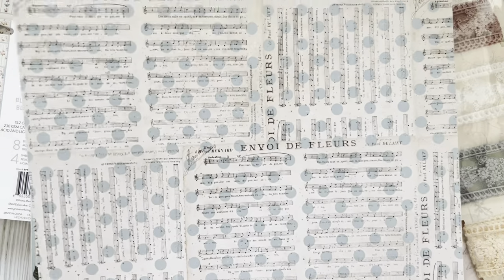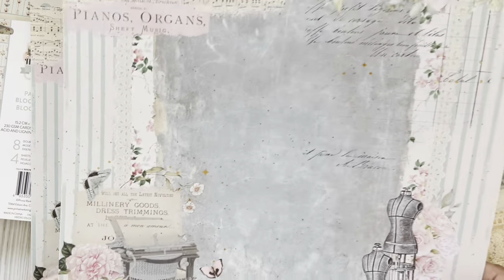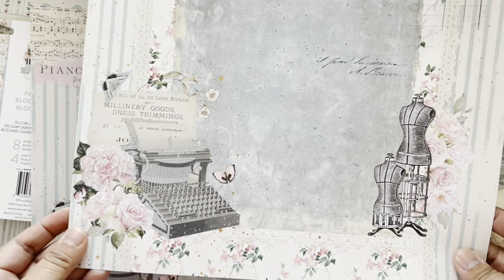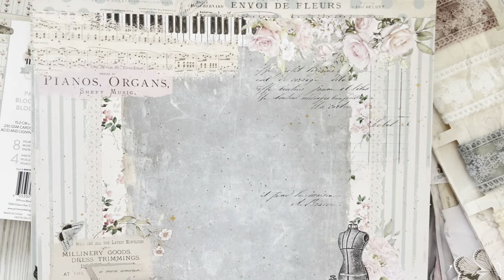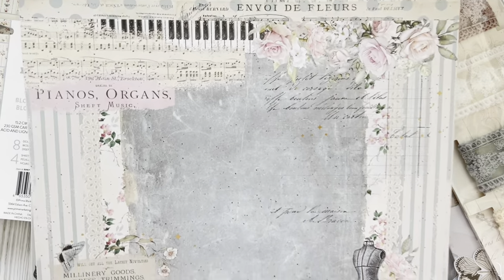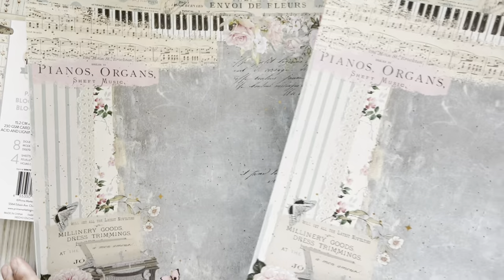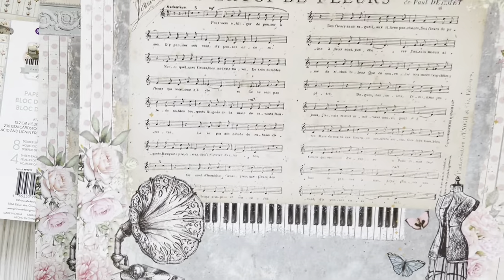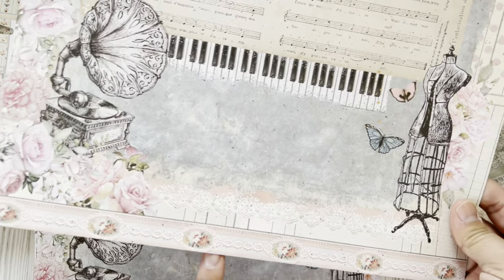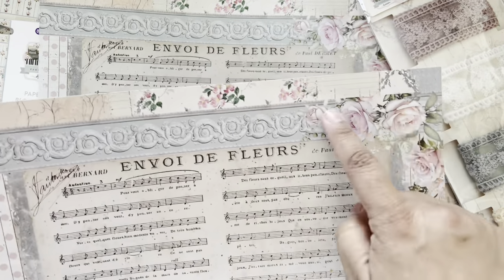Oh that blue polka dot paper - I think this is my favorite. I love it! Look at this - so yummy. The dress form design - you could just make a page right here. This border you could cut down if you're going to paper piece with these florals. I want to design something like this - it would be so much fun.